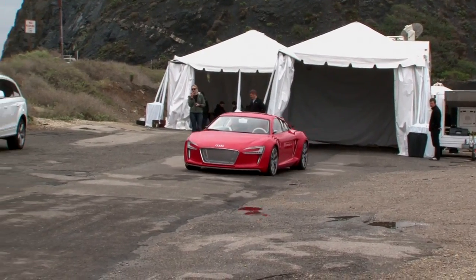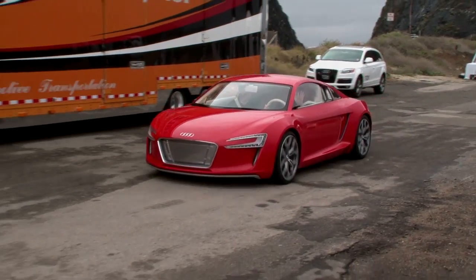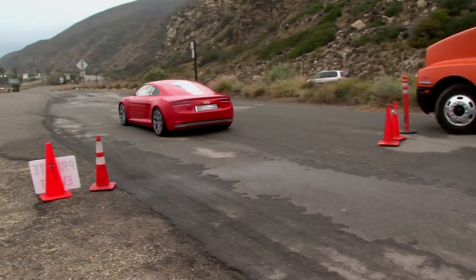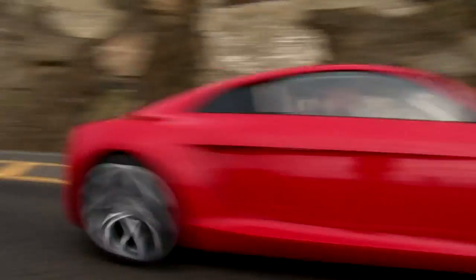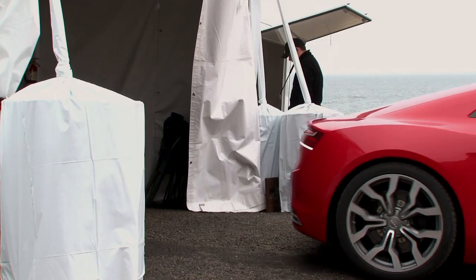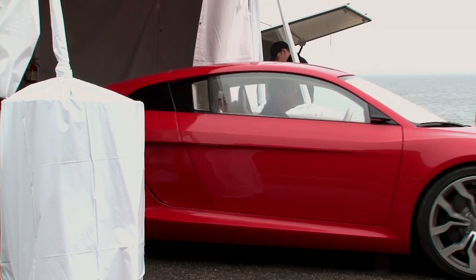Despite appearances, this is not an electric R8. The e-tron has its own alloy chassis and carbon body, and it's powered by not one, but four electric motors, one for each wheel, giving it Audi's signature Quattro all-wheel drive. These motors produce a modest 313 horsepower, but a mammoth 3,319 pound-feet of torque. That's a number worthy of the Union Pacific Railroad.